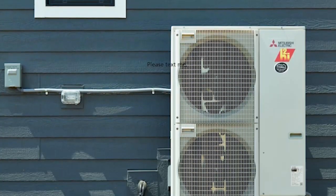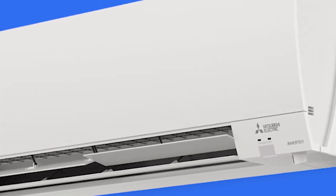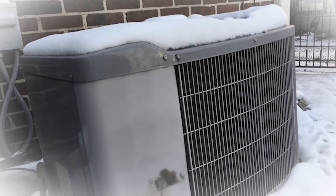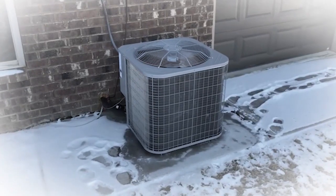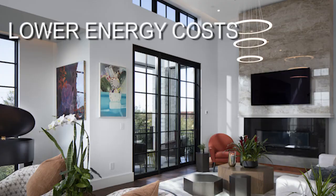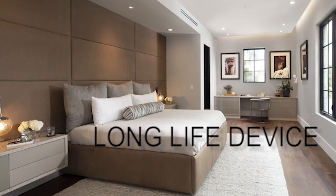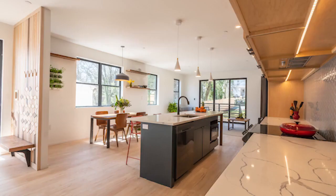That problem has been overcome, and you can do all that with a device that's going to use less energy than conventional heat pumps have been able to perform at in the past. You really get the benefits of better comfort, lower energy cost, and a long-life device that's going to serve you well for your homeownership experience.